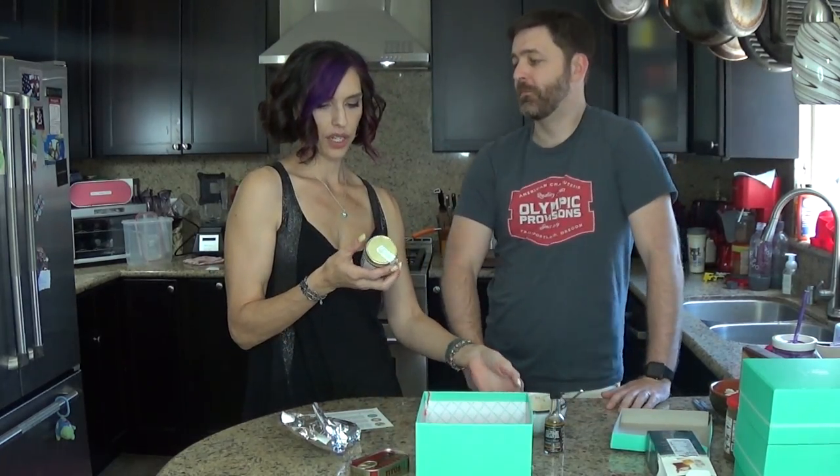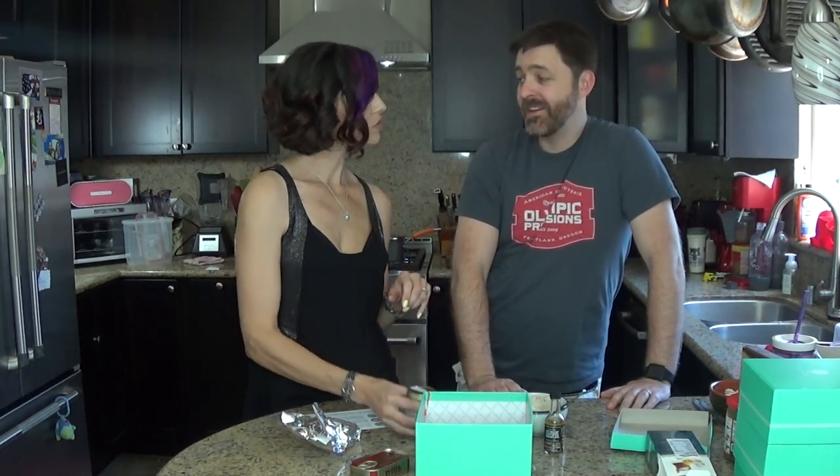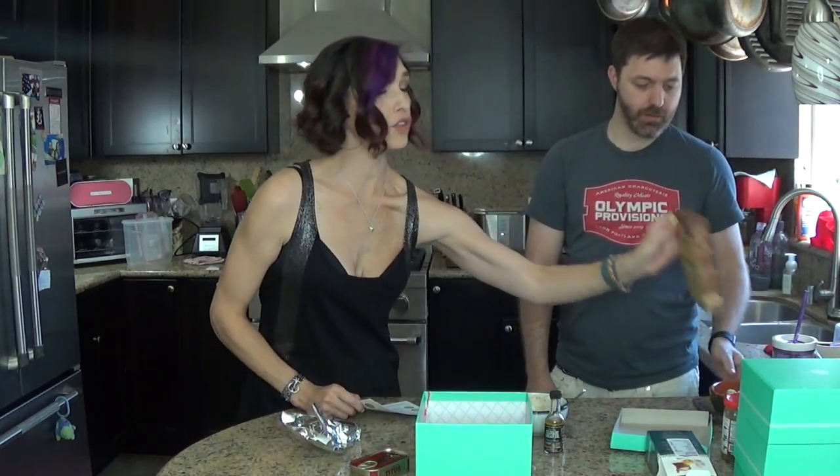I'm going to have to put this on some chicken or beef or something. I know you don't like lamb, but honestly with that on it, that might work. It's pretty good. So then what else did we get? We got a box of couscous. I love couscous.